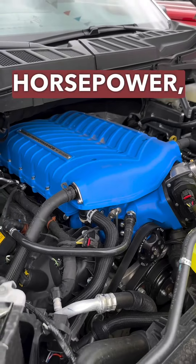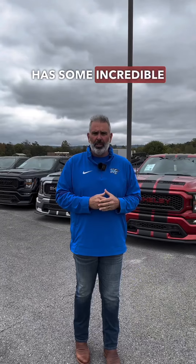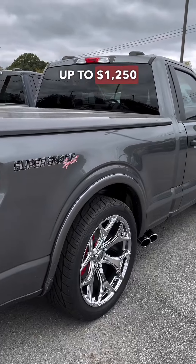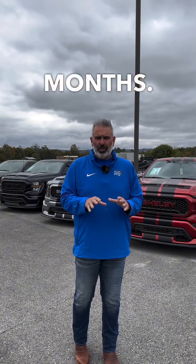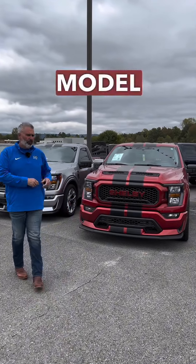775 horsepower. These are 2023 model year trucks. Right now, Ford has some incredible incentives — retail bonus cash up to $1,250 for clients in the Memphis region, 3.9% APR for 60 months, and 5.9% APR for 72 months. Some great offers as we close out the 2023 model year.